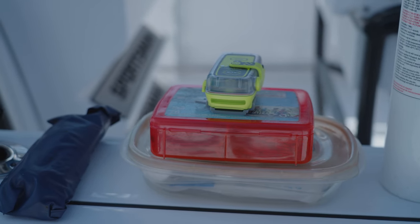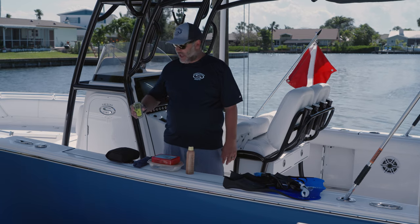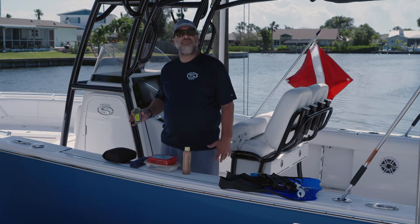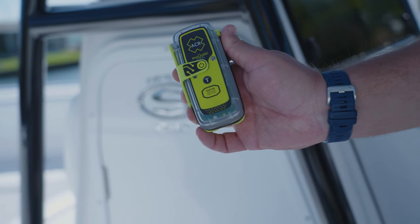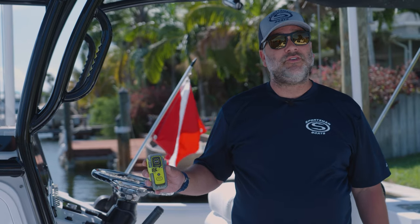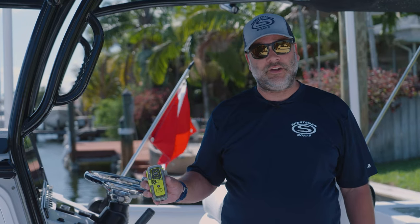The reason I carry a PLB over an EPIRB is because I boat alone. I like having this on my waist so that if I fall off the vessel, it's going to ping me and not the boat. A PLB is a great item to have — they're not super expensive and they could be a lifesaver in a really bad situation.